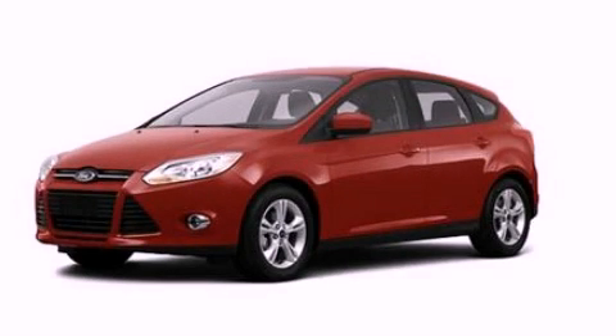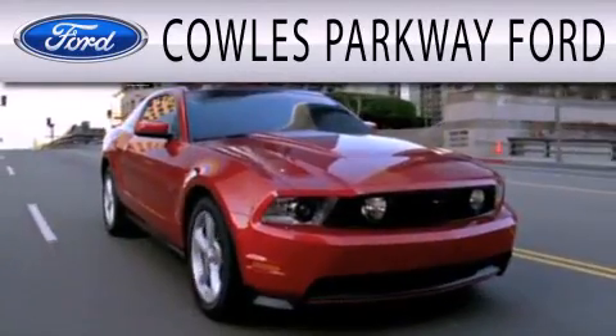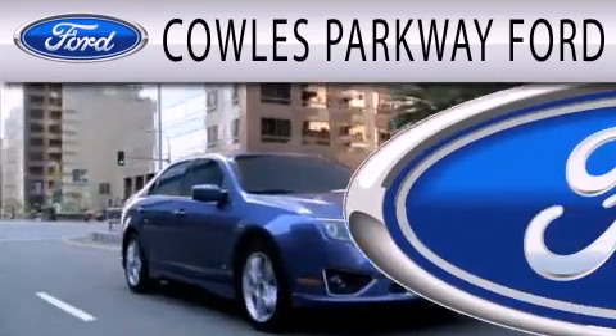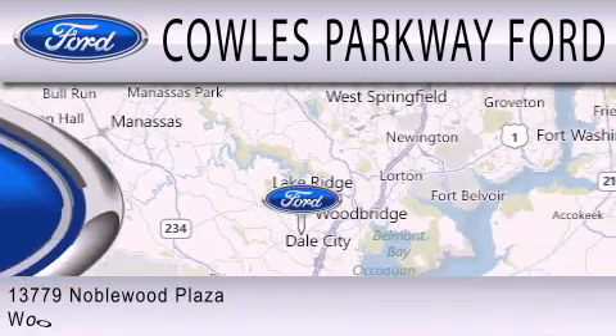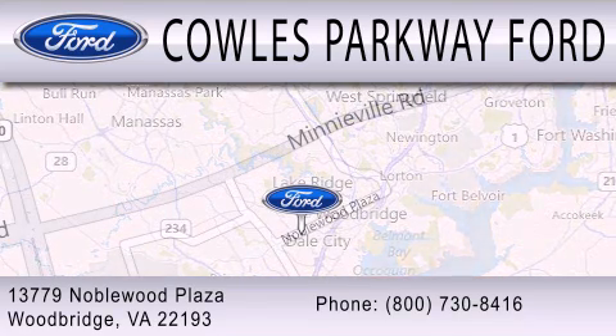Contact us today to arrange your test drive. Cal's Parkway Ford is dedicated to doing everything possible to ensure that the experience you have selecting your next vehicle is as pleasant as possible. We are located at 13779 Noblewood Plaza in Woodbridge.